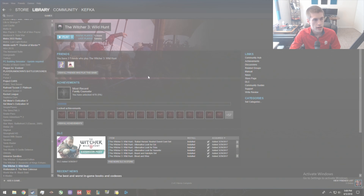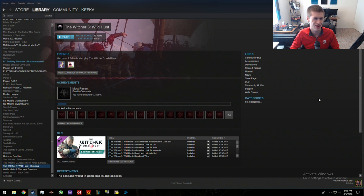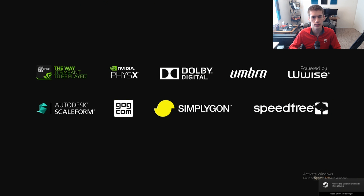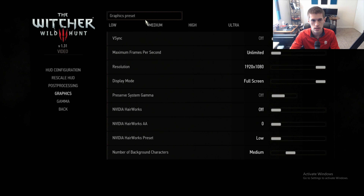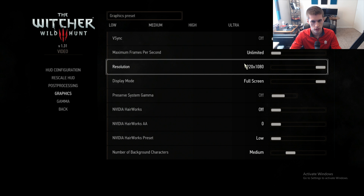First up we're going to try out The Witcher 3, because it's a fairly intensive title. We'll see how the 1050 Ti handles it running at 1920x1080 — standard 1080p. We're not trying to do 1440p, though some games like Rocket League or Overwatch you could probably get away with a higher resolution. But we'll stick to 1080p as the sweet spot for this graphics card. Going into options, we'll set the video to the medium preset, V-sync off, framerate unlimited.